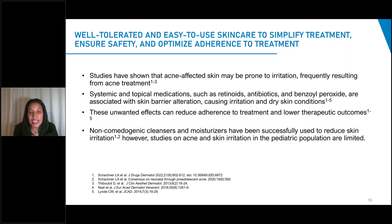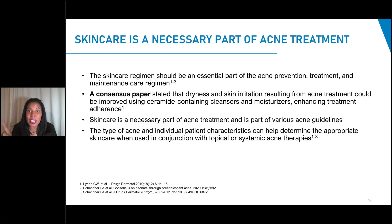Interestingly, studies on skincare for acne have not been done in the pediatric population, and that's an area where we could do more research. We spend a lot of time talking about skincare for our pediatric atopic patients, but we may not talk about it as much for our pediatric acne patients. When an adult female comes in with acne, we spend a lot of time on cleansers, moisturizers, and sunscreen, but our pediatric patient oftentimes just gets a salicylic acid wash or benzoyl peroxide wash without discussion of moisturizers. We could really improve our clinical practice by spending more time with our pediatric acne patients on skincare, especially young teenagers.